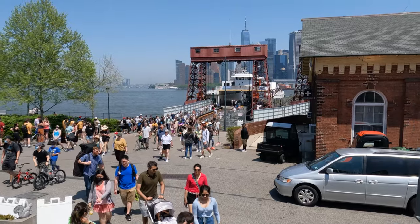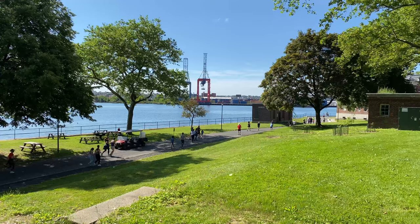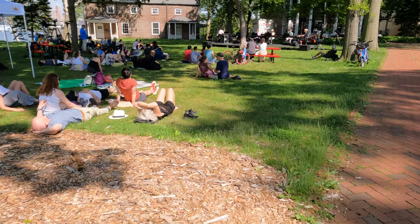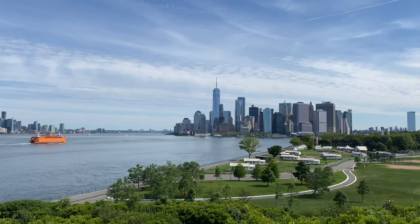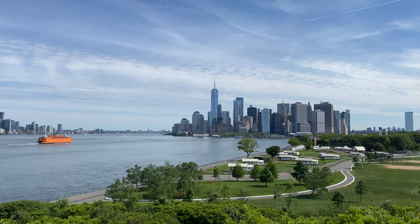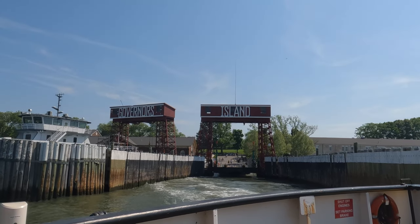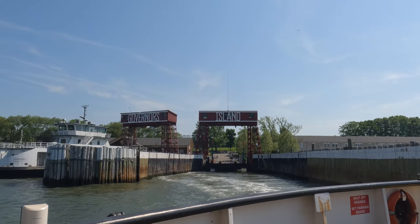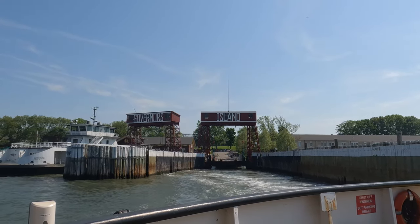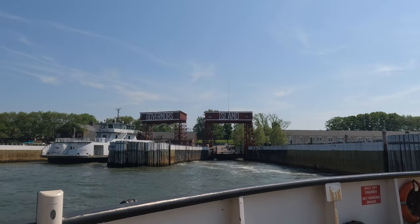Governor's Island has tons of events. Be sure to check the website for the special events calendar on the day you plan to come. When we came, there was a 5k race in the morning, an afternoon music festival, and a bee conservancy seminar in honor of World Bee Day. Let us know what you are most looking forward to when you visit, and we'll see you on the trails or in the water.